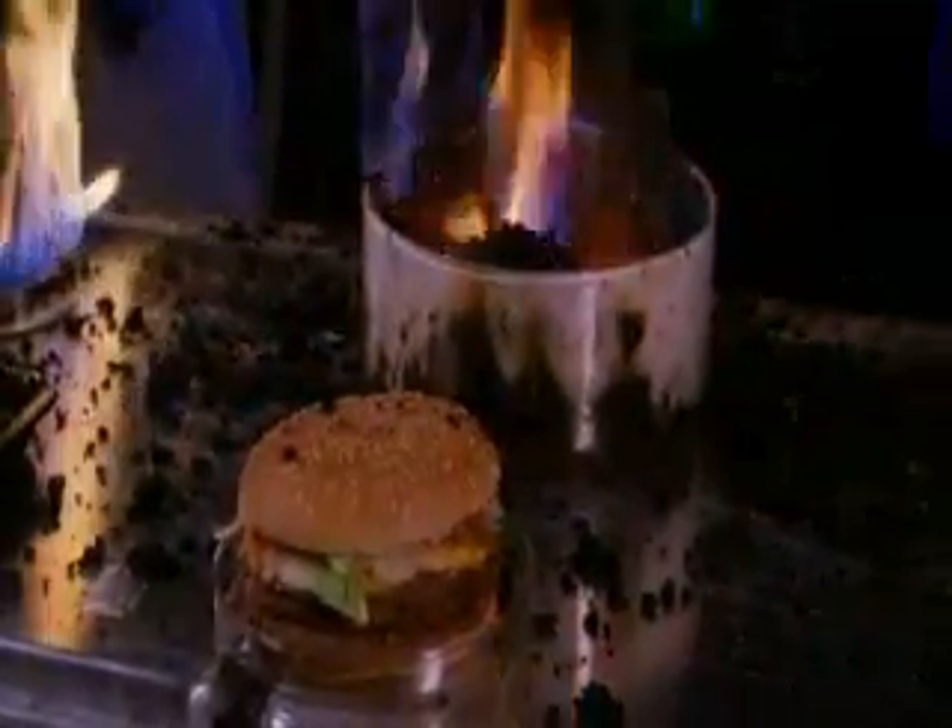To be precise, a calorie is the amount of heat needed to raise the temperature of one gram of water one degree Celsius, which is what happens in our bodies.